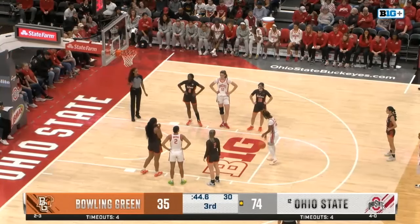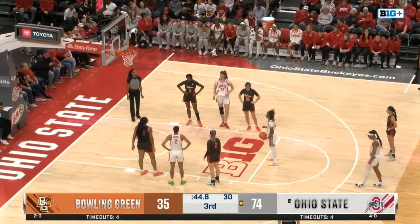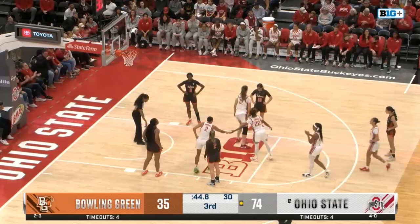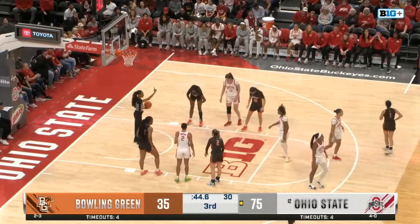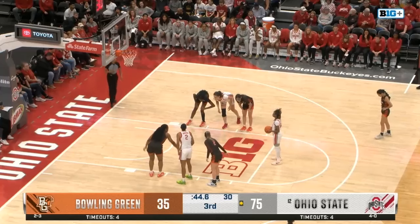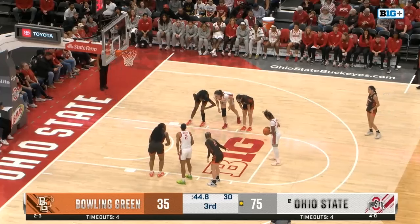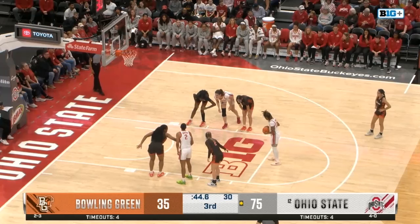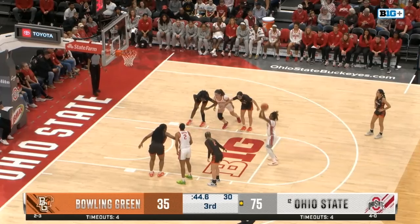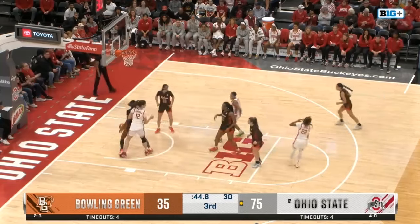Both teams in the bonus as well. Final 44.6 seconds in the third quarter. Jelani had 16 points in this one. Taylor Theory with 17. Chance Gray with 18. Amy Velasco with 18 as well for BG.